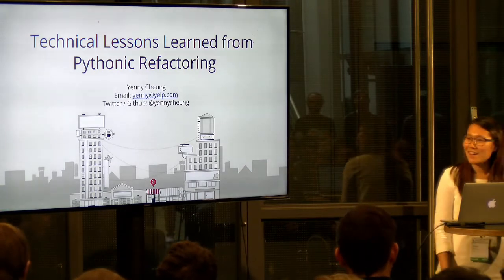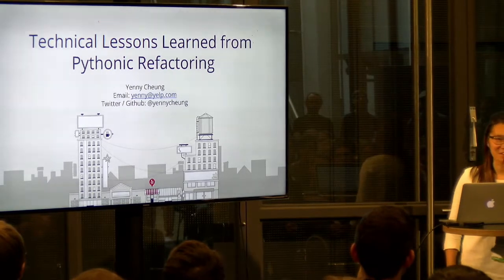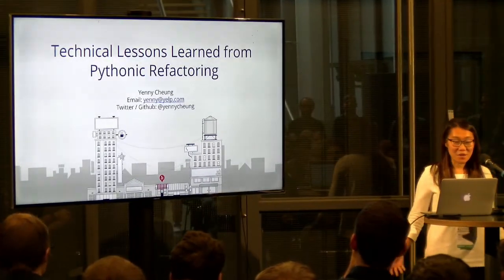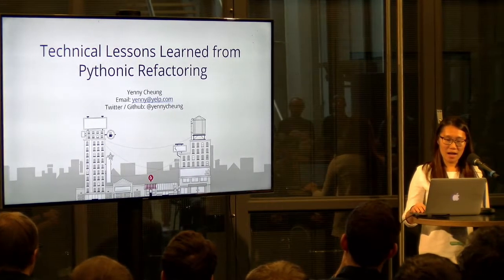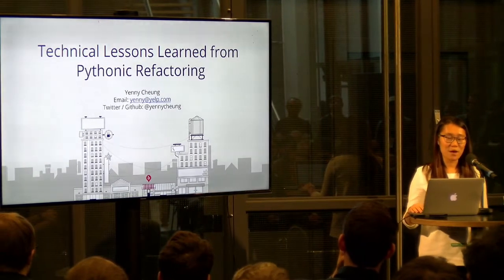Hello there. I guess we came across the first problem with naming — my name is pretty hard to pronounce. My name is Yanni Cheung and I work for Yelp. I'm a software engineer from Hamburg. Today we're going to talk about technical lessons learned from Pythonic refactoring.